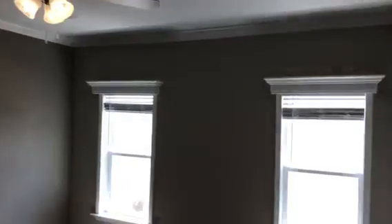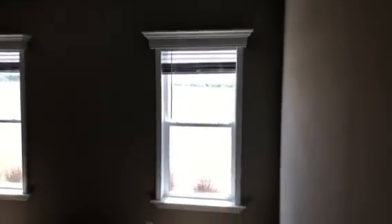This is the master bedroom. All my rooms have ceiling fans and lights, and there's a nice walk-in closet.